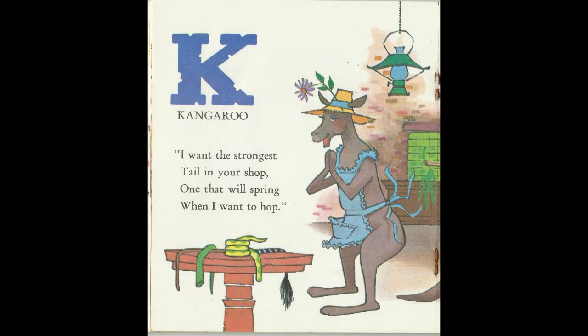I want the strongest tail in the shop. One that will spring when I want to hop. K for Kangaroo.